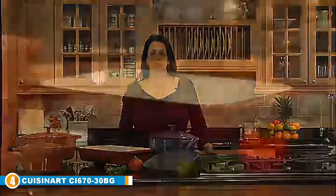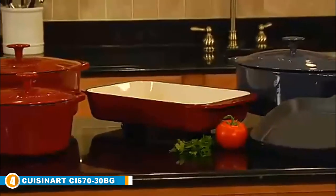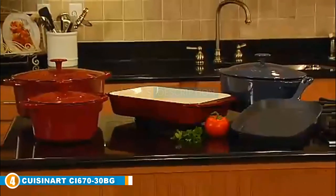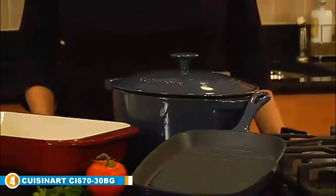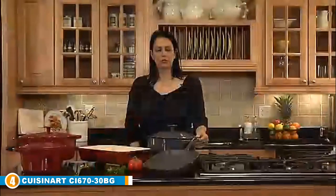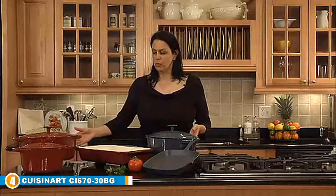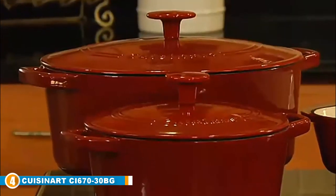Next at number 4, we have the Cuisinart CI 670 30BG 7-Quart Round Dutch Oven. We eat with our eyes first, so part of a great meal is presentation. When you serve your family's favorite dishes in this great Cuisinart Dutch Oven, you'll have them eager to start the meal with voracious appetites. The best part of this Dutch oven is its simplicity — it is made from cast iron with a tough enamel coating that heats quickly and retains heat evenly for quick and easy meals. The Dutch oven has wide handles for easy carrying.